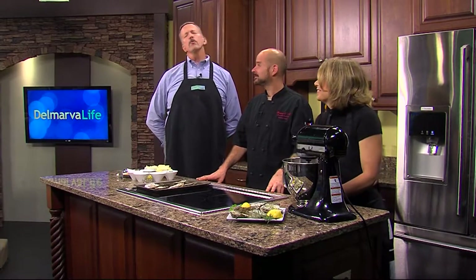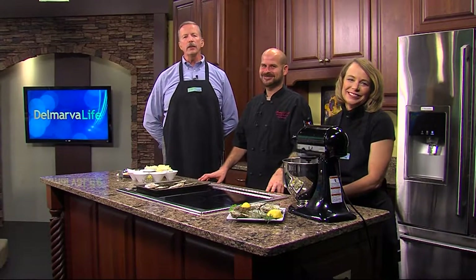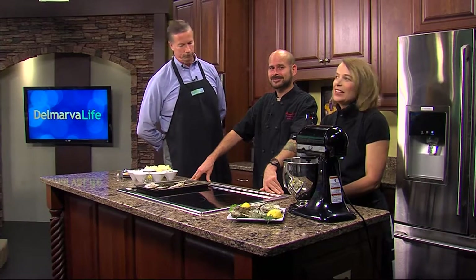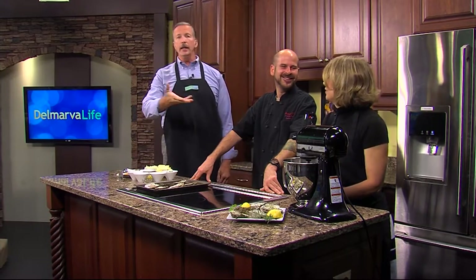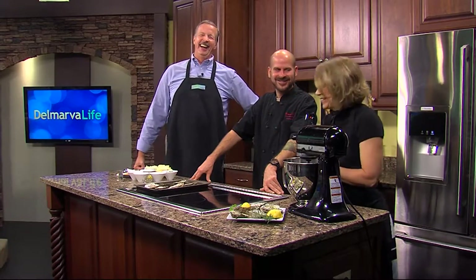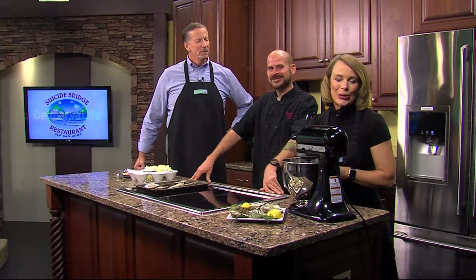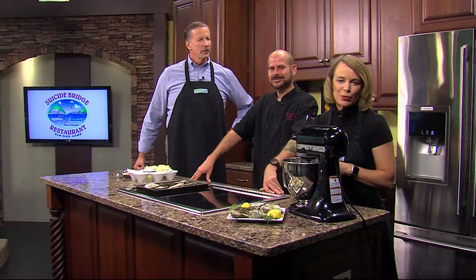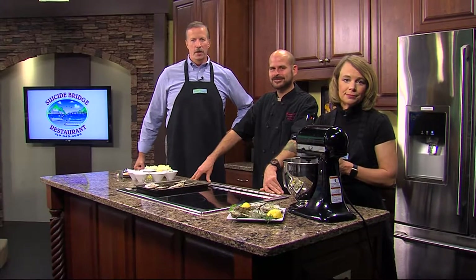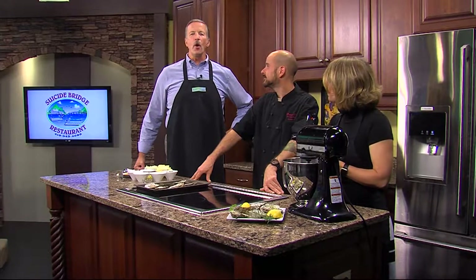The oyster — what do you really know about it? Sure, they're tasty, and if you're lucky you might find a pearl inside. But there's so much more to this tasty little morsel. According to an article on Huffington Post, oysters can live up to 20 years, and their shells are great for gardening.